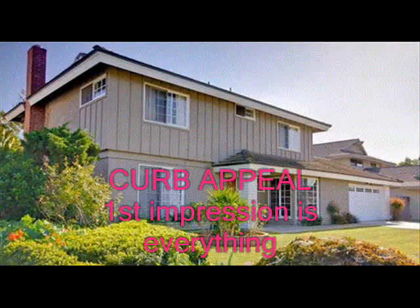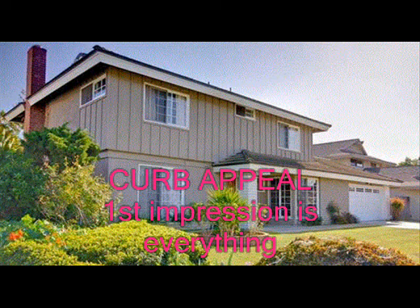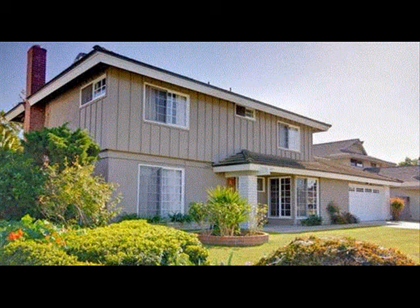The first step when you're staging a home is obviously curb appeal. You have five seconds to make an impact on your buyers. So when you drive up to a home, you want to make sure that you have great curb appeal to impact the buyers.